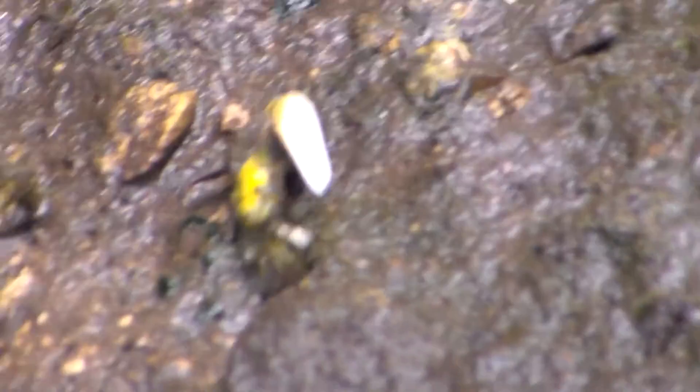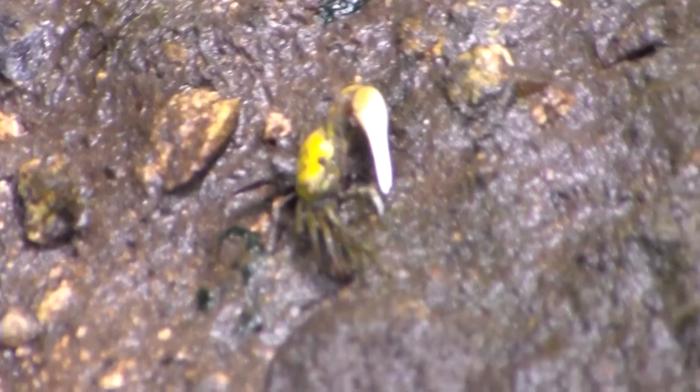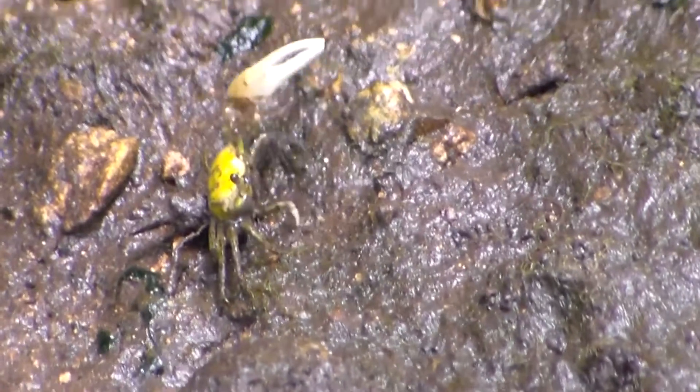Oh, a fiddler crab! It's tiny. He's carrying spittle with him. He was just going back in the ground.